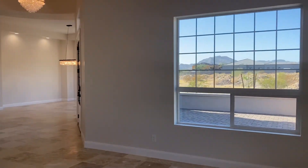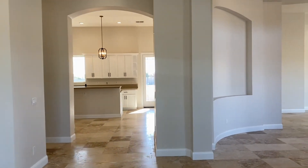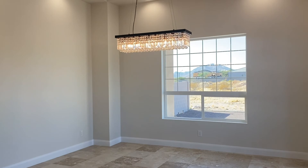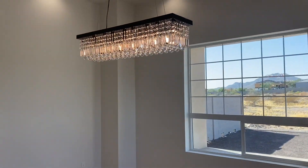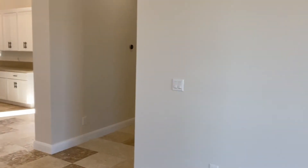Ample size tile throughout, except in the bedrooms. Over on this side you have a formal dining area with a real nice light fixture. There's a niche there for a buffet, china cabinet, or something similar.